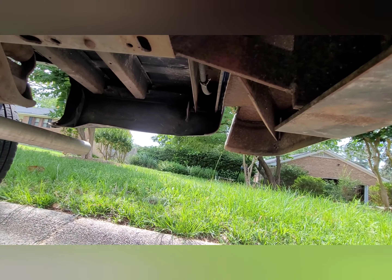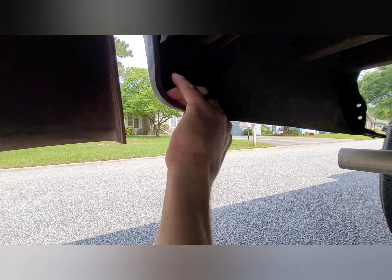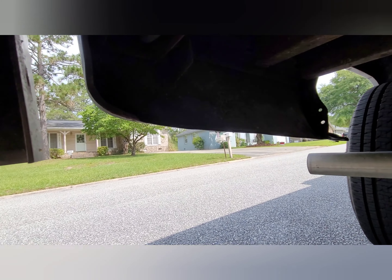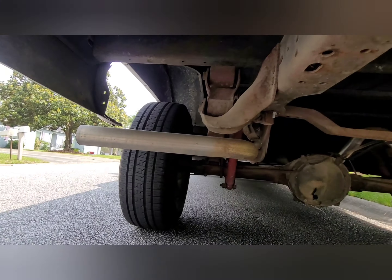Nothing that's ever even been hit in the rear. Usually you'll have little bends at the back, like right here — got a little peeling going on there. There's a little rust bubble on the inside, not the outside, so it actually looks pretty good.